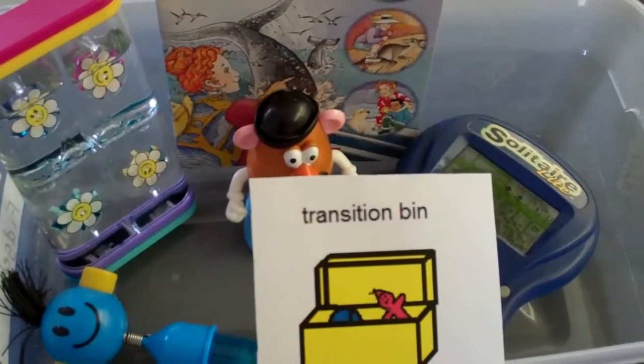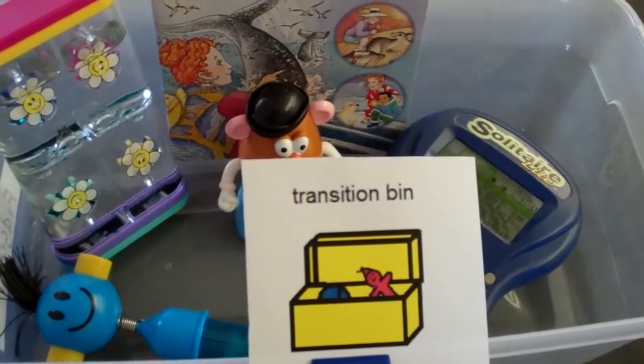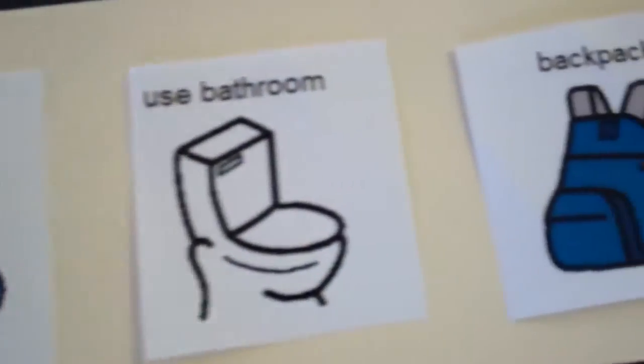Arrange with the teacher for the child to carefully put the special item in a safe place to be ready for the ride home. You can make a transition visual to put on his morning schedule.